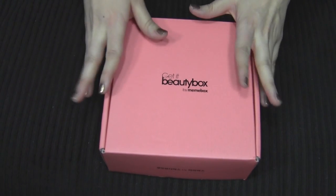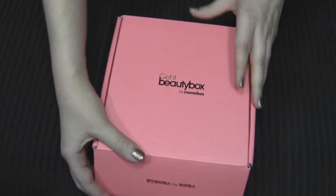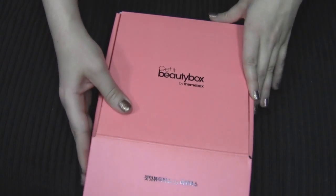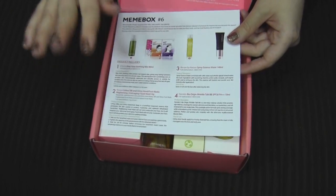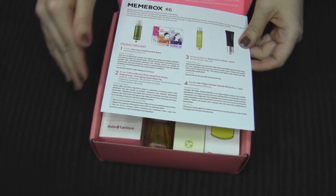So now we can get our hands on awesome Korean goodies and I'm really excited because I have really been enjoying the Korean products that I've tried before, but I feel like some of them can be hard to find in the US. So this box is really exciting because they are going to send you Korean products from Korea.